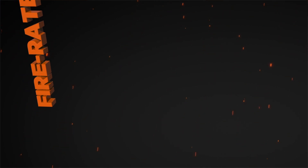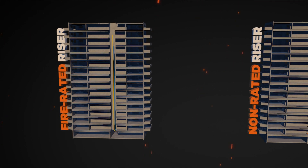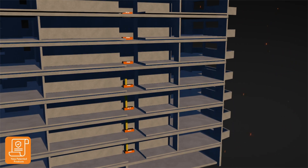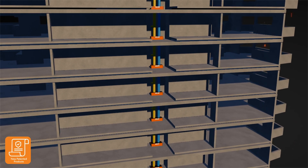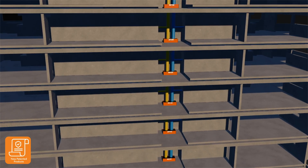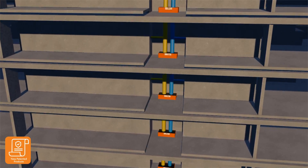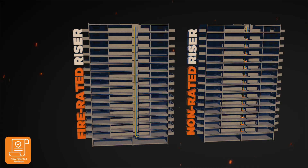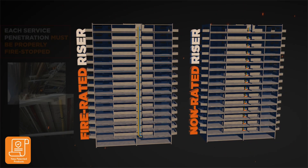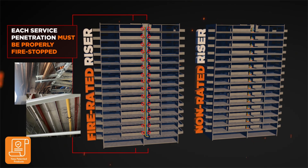As mentioned before, fire rated risers are expensive, unreliable and take up lots of space. To avoid this, a non-rated riser can be used. However, this is only achievable when pairing with Superstopper Cast-Ins. This is because Superstopper Cast-Ins provide a complete fire stopping solution between floors of a building. This is a much smarter and cost-effective solution compared to individually fire stopping each service penetration coming out of a fire rated riser.